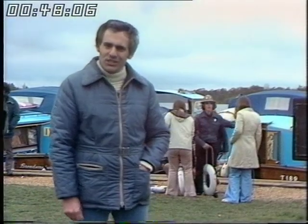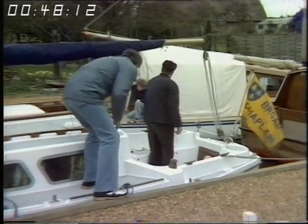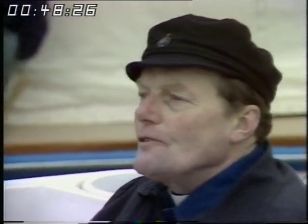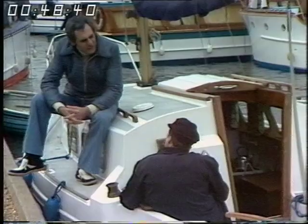Throughout the summer he frequently has more holidaymakers in his parish than he has parishioners. So in fulfilment of his other title of Bishop's Chaplain to the Broads, he makes his rounds by boat and greets visitors on the water. Canon Blackburn is also chairman of the Broads Water Safety Committee. Asked how much risk there is in a holiday on the broads, he says there have been only 20 drownings on the broads in the last five years - a remarkable record given the thousands of people who come sailing here every year.